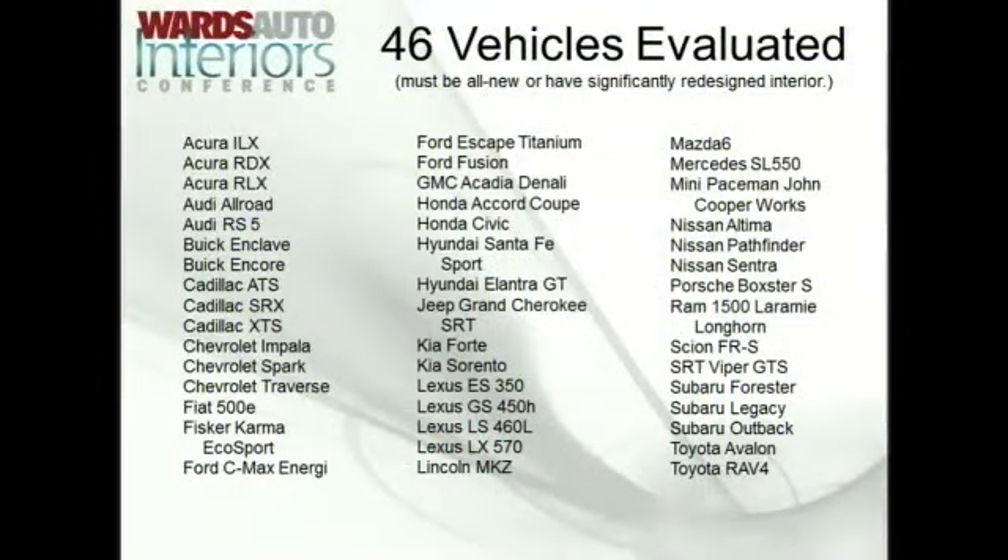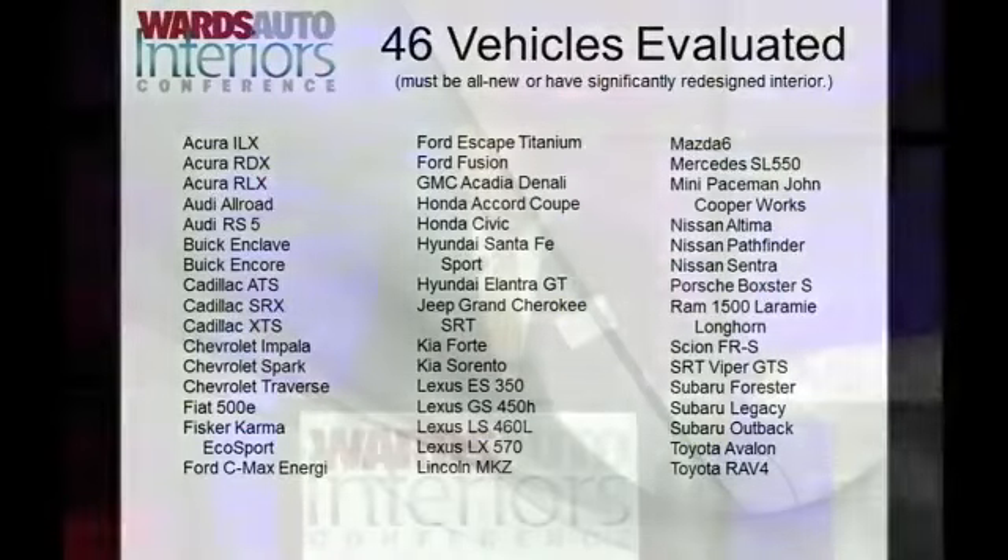This year, Ward's Auto Editors evaluated 46 vehicles in February and March before choosing the 10 winners. To be eligible, a vehicle had to be all-new or have an interior that has been significantly redesigned. Every year's test cycle is different based on which vehicle segment has the most new products. This year, we had lots of luxury vehicles and CUVs.